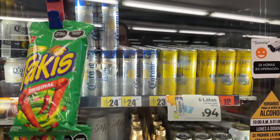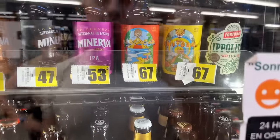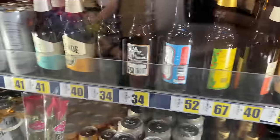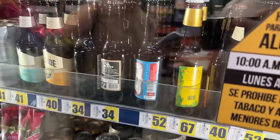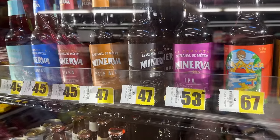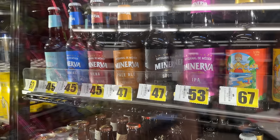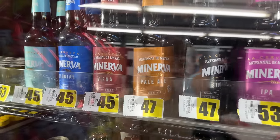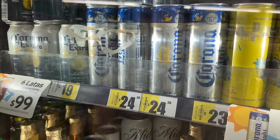They've got Modelo, Corona, plenty of beers you'd recognize — Pacifico. Then there are craft beers; Minerva is brewed locally. A Minerva is 47 pesos — about two dollars US, almost three bucks. That's still pretty expensive compared to a regular beer, which is around 24.50 pesos for one.